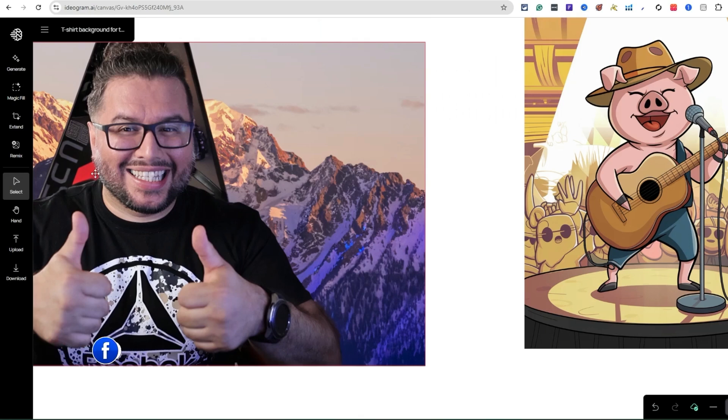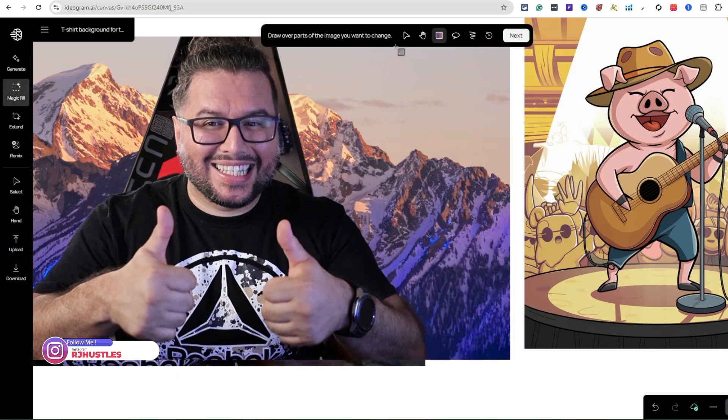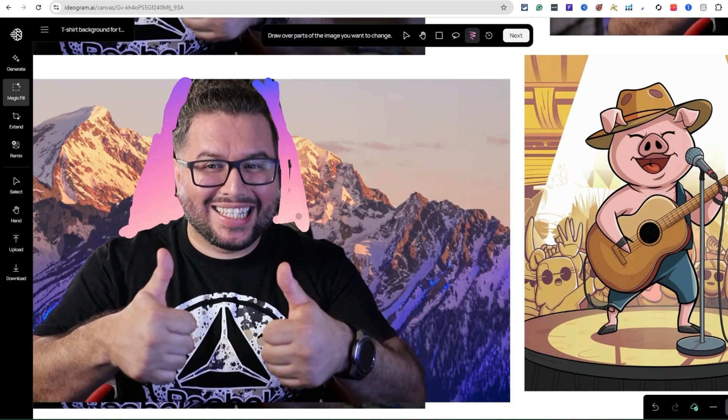Let me go in a bit more, zoom in, click the brush, get real close to the hair — there we go. Be careful not to shave the beard. Basically there's nothing you cannot edit inside here with this tool — it's crazy.